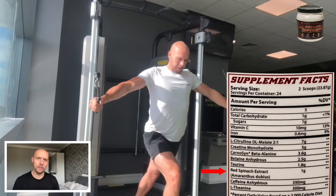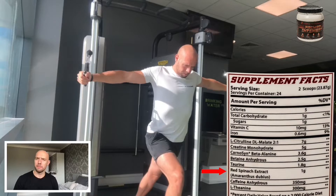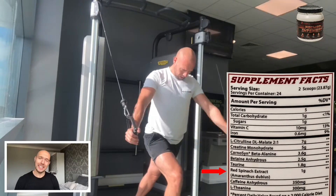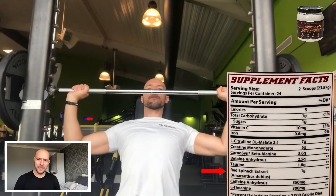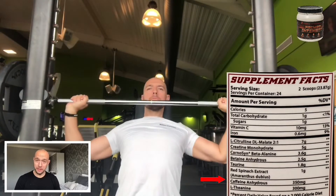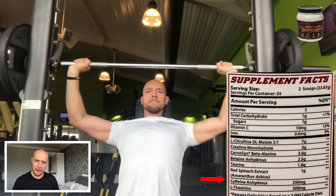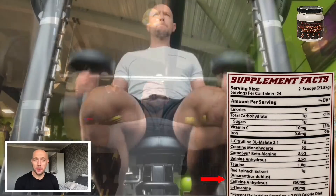Next we have the new king of pre-workout supplements: red spinach extract. You'll notice a lot of pre-workouts now putting this in, and the reason is it's rich in nitrates. Nitrates convert to nitric oxide and improve your speed more than anything, but also your power. For the stimulant lovers we have caffeine anhydrous — 350 milligrams, so nicely high-dosed. This is a central nervous system stimulator, crosses the blood-brain barrier, and is awesome for energy and alertness.